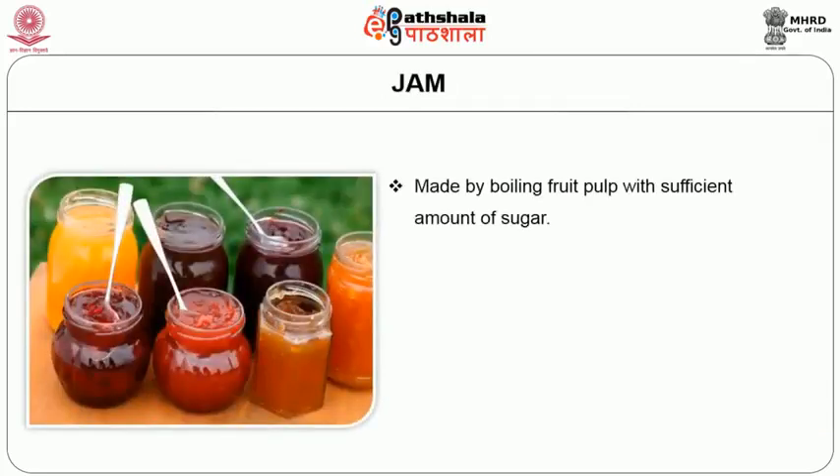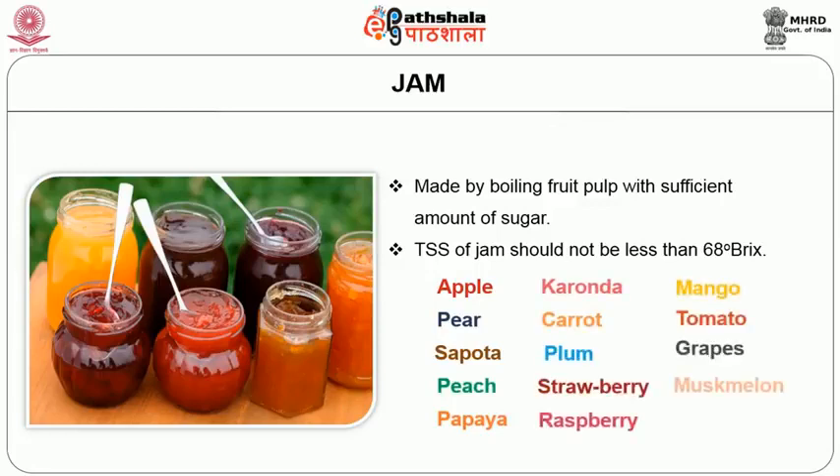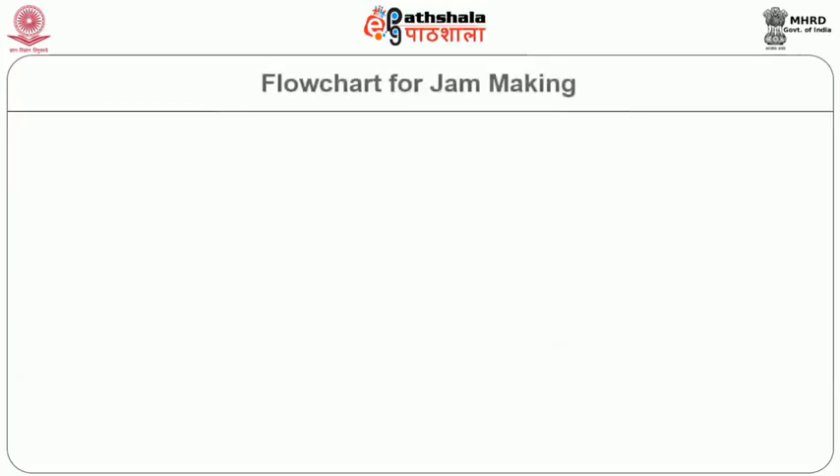Jam is made by boiling fruit pulp with sufficient amount of sugar to a reasonably thick consistency, which helps hold the fruit tissue in position by making the texture firm enough. Apple, pear, sapota (chiku), peach, papaya, karonda, carrot, plum, strawberry, raspberry, mangoes, grapes, and musk melon are used for preparation of jams. It can be prepared from one kind of fruit or from two or more kinds. The total soluble solids of jam should not be less than 68 degree Brix as per FSSAI 2011 rules and regulations. This slide shows the flow chart for jam making.